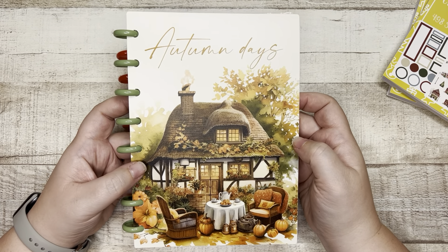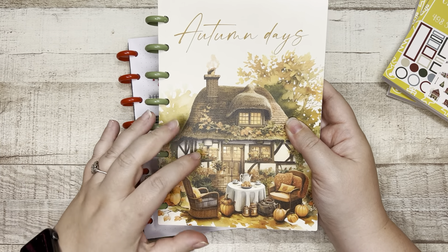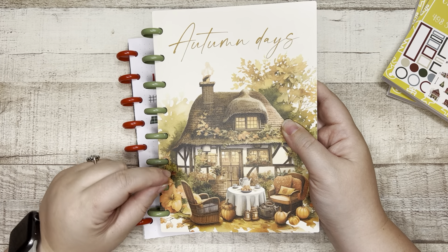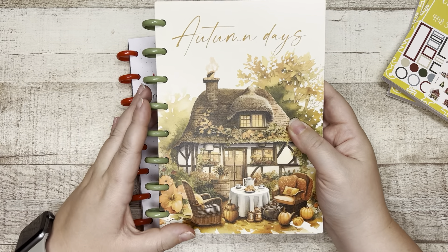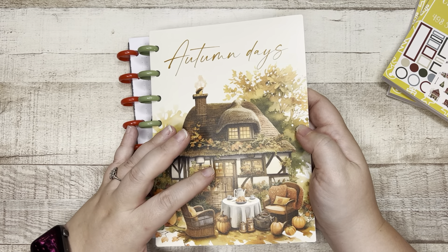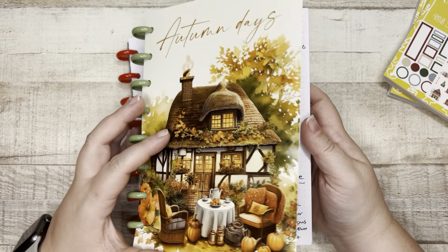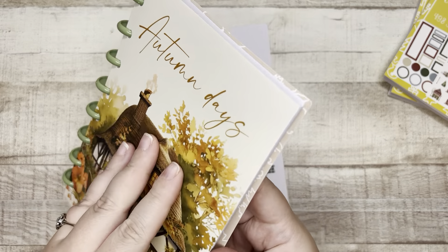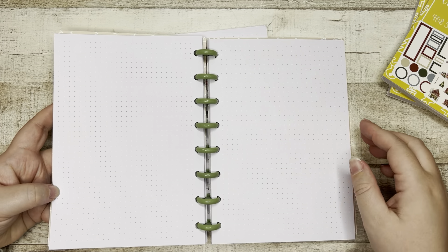I freaked out in my unboxing video because it is very rare to find a dot grid discbound journal in an A5 size. You can find it in half letter, and of course the mini classic letter size, but the A5 specifically you typically see with planners and notebooks on rings or a binder system — it's not often that you see it on a discbound planner or notebook.